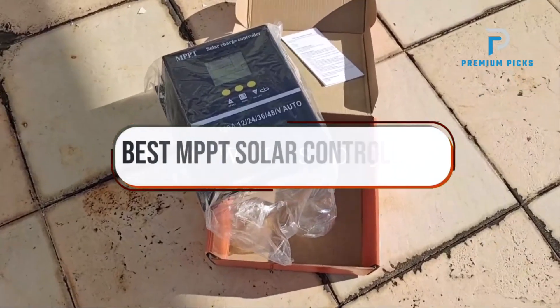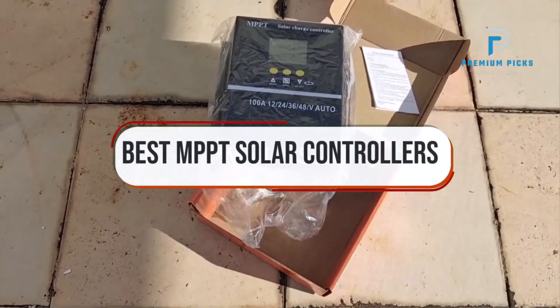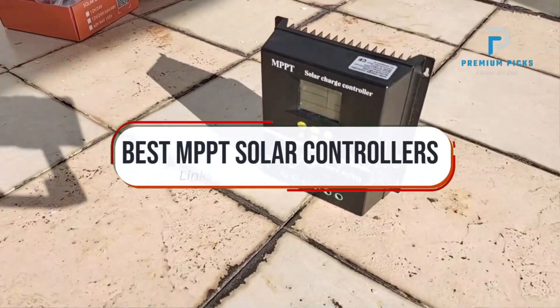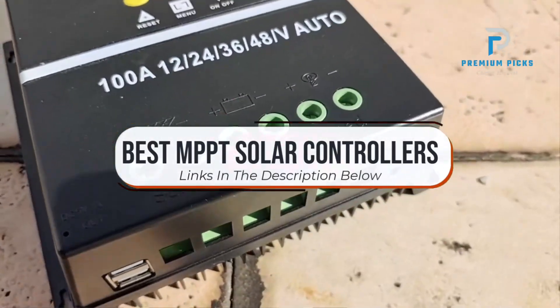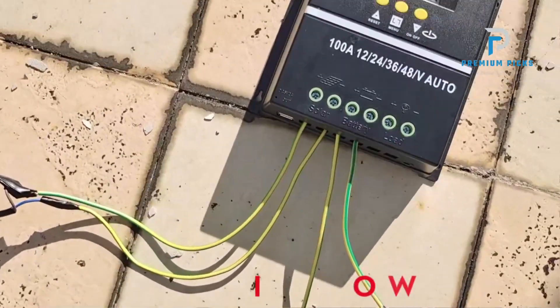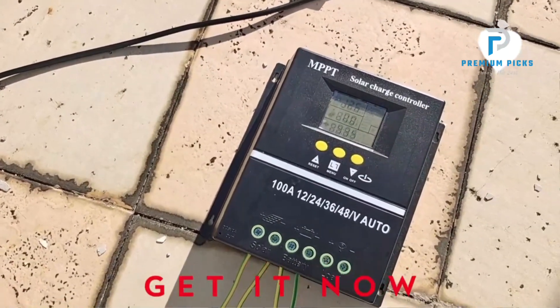In this video, we will look at some of the best MPPT Solar Controllers on AliExpress. Before we get started, we have included links in the description for each product mentioned, so make sure you check those out to see which is in your budget range. Okay, so let's get started.